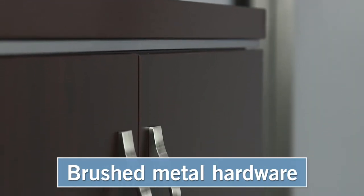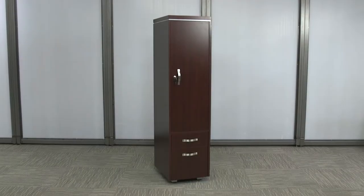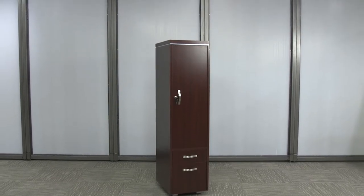Silver metal accents, brushed metal hardware, and leveling feet. Add an attractive storage option to your office with the Reveal wardrobe cabinet.